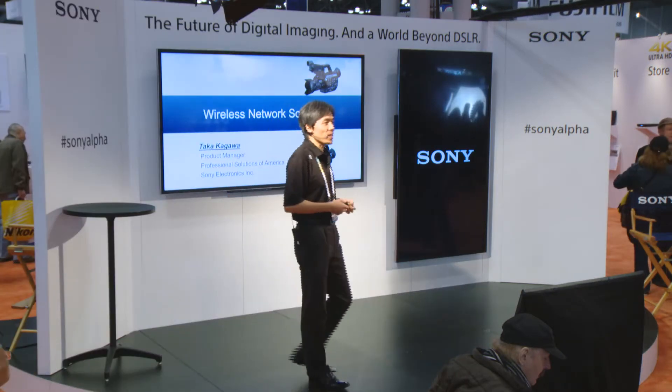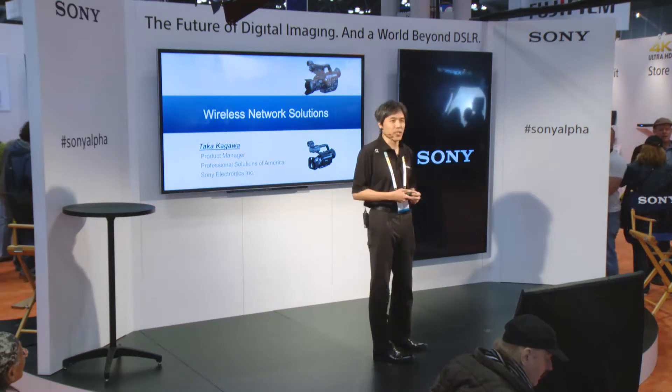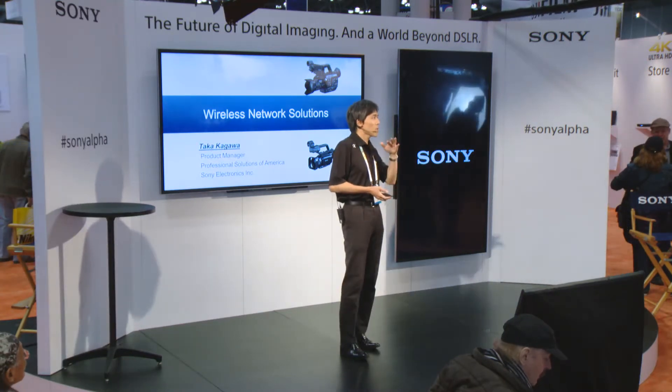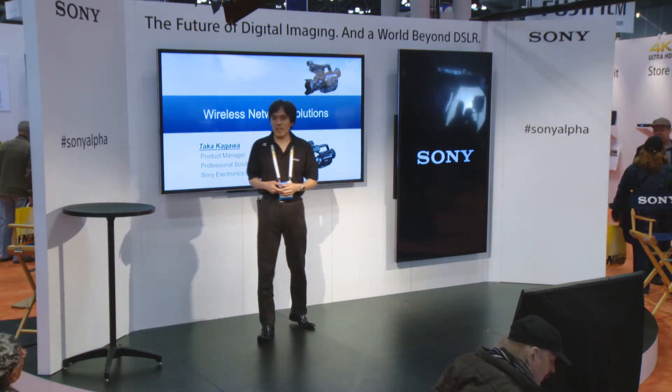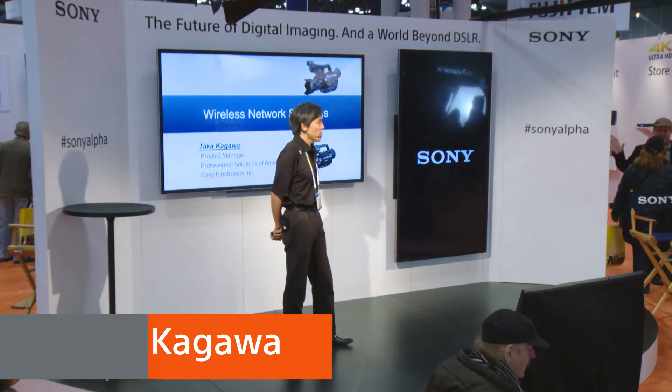Welcome to PhotoPlus, welcome to the Sony booth, and welcome to my stage presentation. My name is Taka, and I am a product manager of professional camcorders.